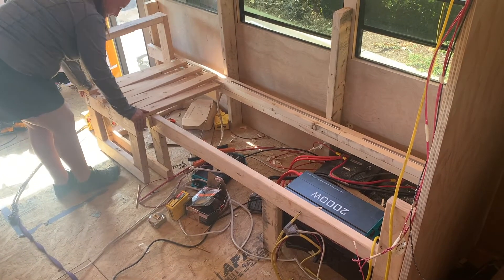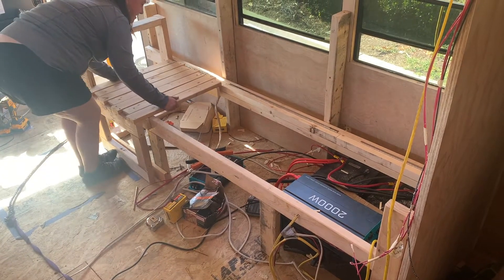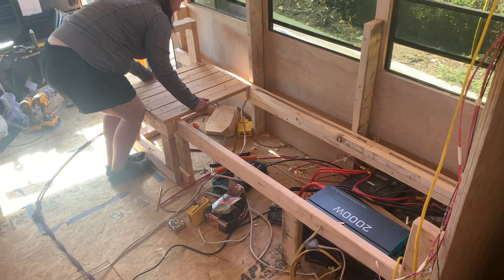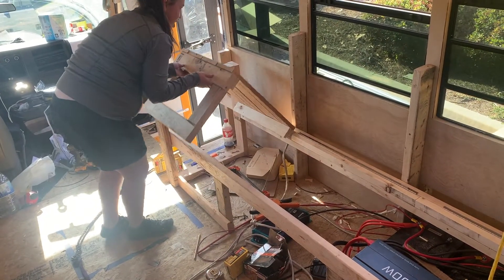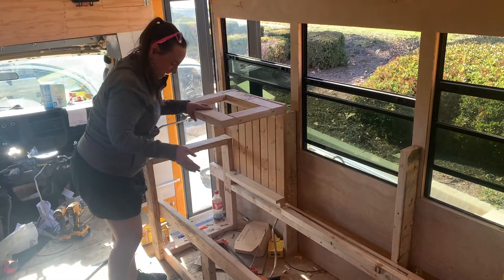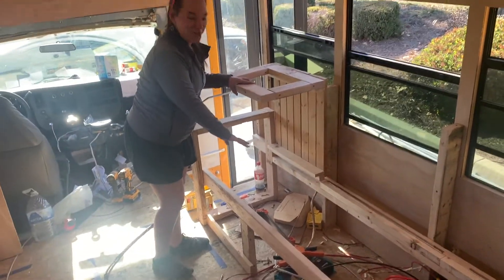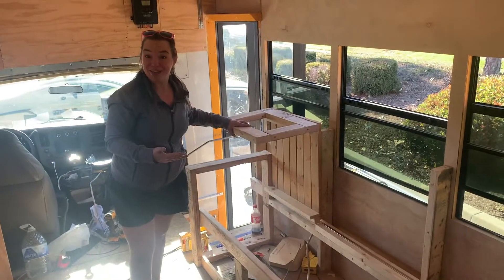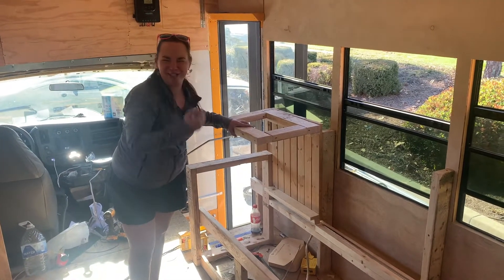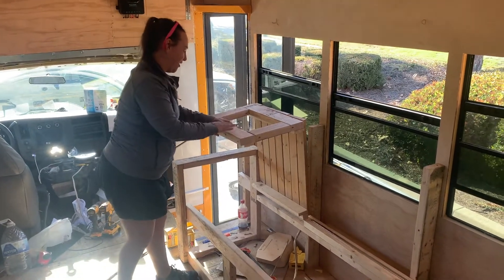It does tilt, so we're going to have to figure that out. I think we can put a stable bar on the bottom, and then it pushes back in and it lifts up. And then we'll have storage under here. I built this, and I still don't understand how it works — I don't understand how it flips and it pulls out.